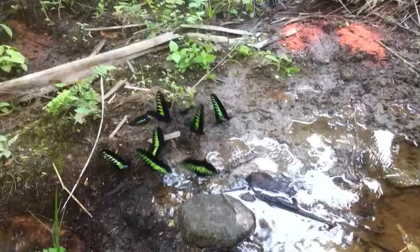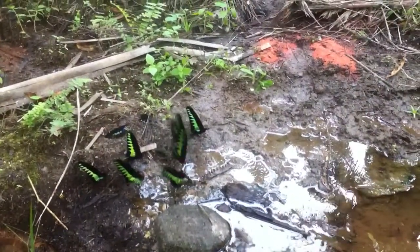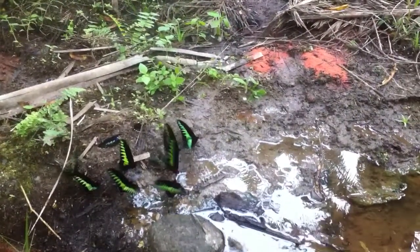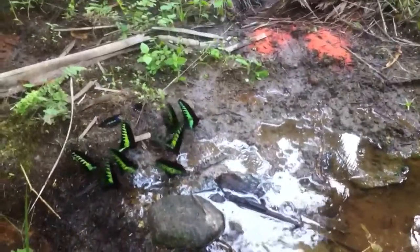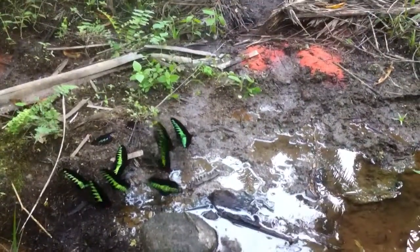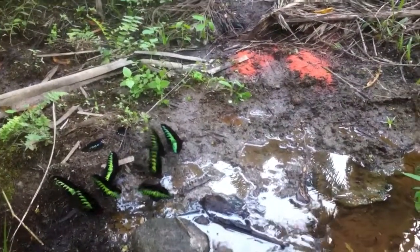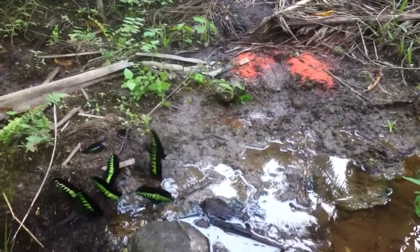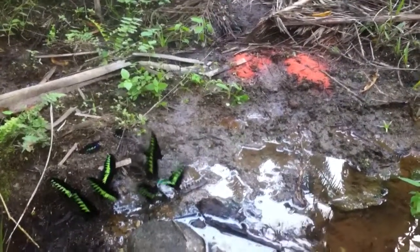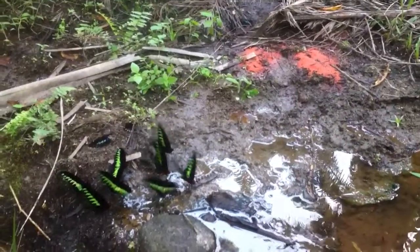Male butterflies gather salts in this way to pass them on to their females when they are mating. If you look really closely, we can see the butterflies ejecting the extra fluid, retaining only the salt from the water. There's a hot spring somewhere nearby, so it is quite possible that this water and soil is quite rich in nutrients.